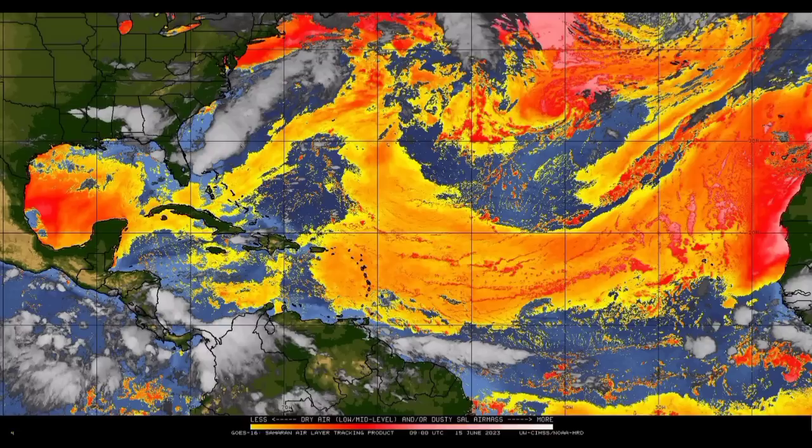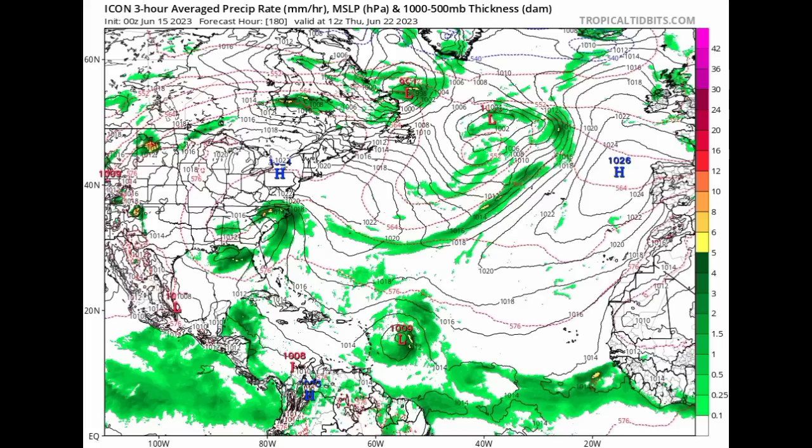I'm going to be showing you guys what they are expecting. Starting out with the ICON model, this is the 0Z run. This is for next Thursday, the 22nd of the month. If you're not familiar with this map, it is showing isobars — those black lines which join areas of equal pressure. When we see them in a circular manner and the value is below 1030 millibars, we're talking about a low pressure system that can sometimes be a tropical cyclone. ICON is expecting a 1009 millibar low pressure system — likely maybe a tropical storm on its way to the Caribbean. ICON was actually one of the first models I saw forecasting this earlier this week, and it has been consistent about it.